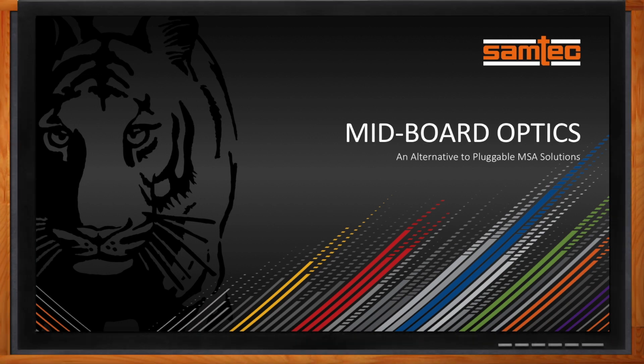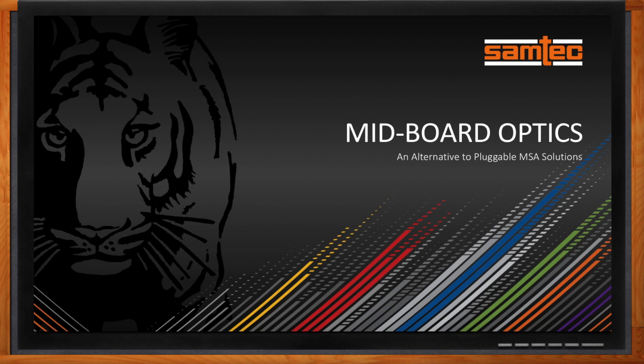Welcome back to Chalk Talk. Today's topic is mid-board optics. So why would I want to go mid-board?